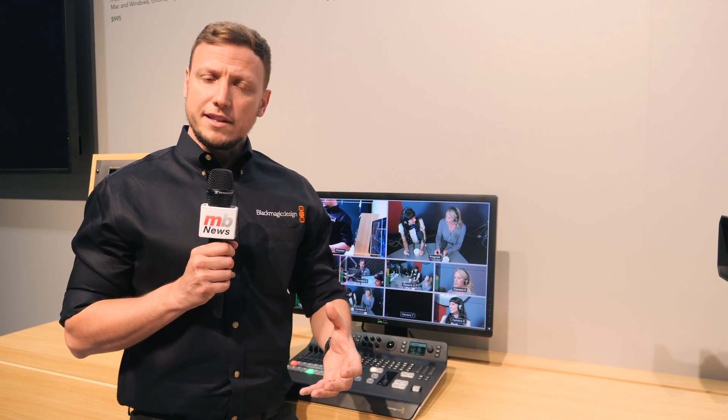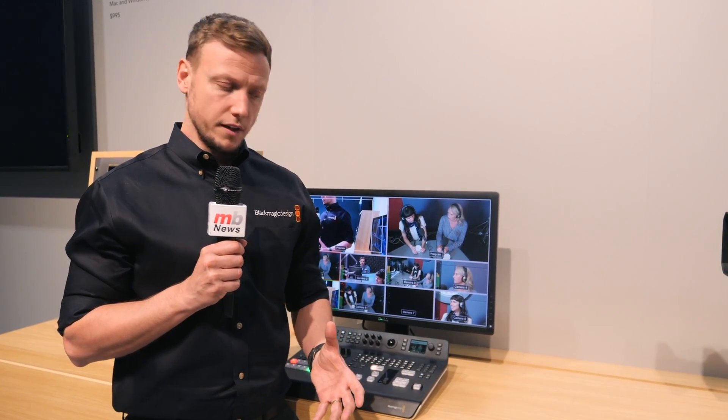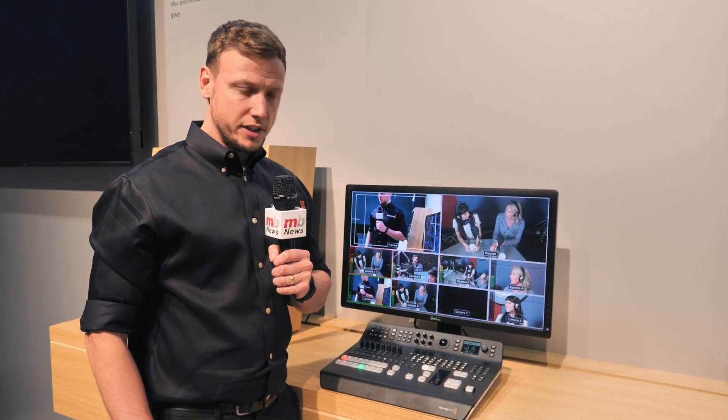So the next step is: how do you consolidate that even further? How do you make something that doesn't require a laptop to control or a third-party panel? The way we've done that is to incorporate all of that functionality into a single unit. The ATEM Television Studio Pro HD is not only a switcher but also has a control panel built in.